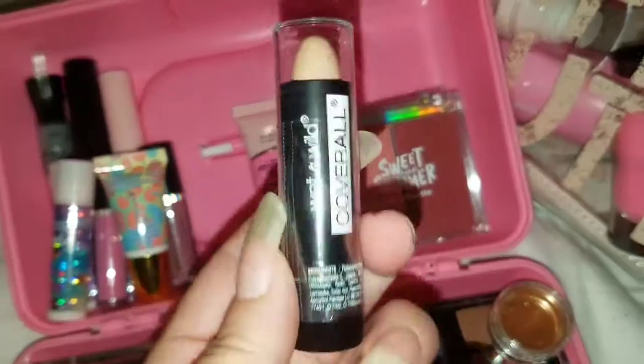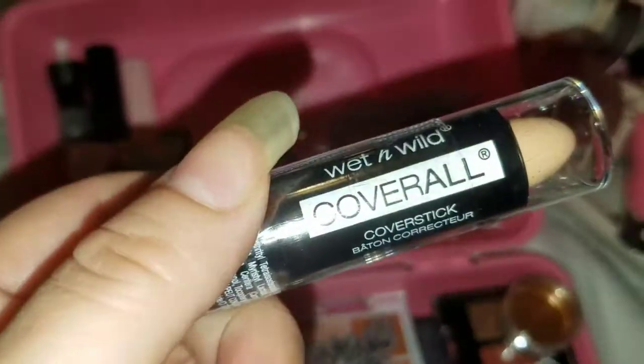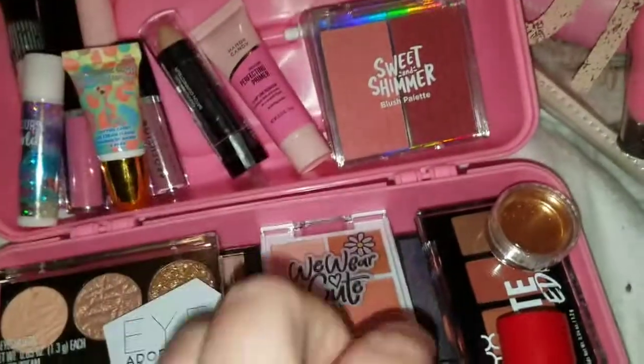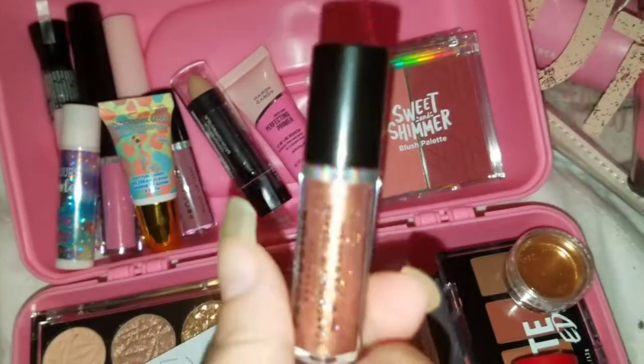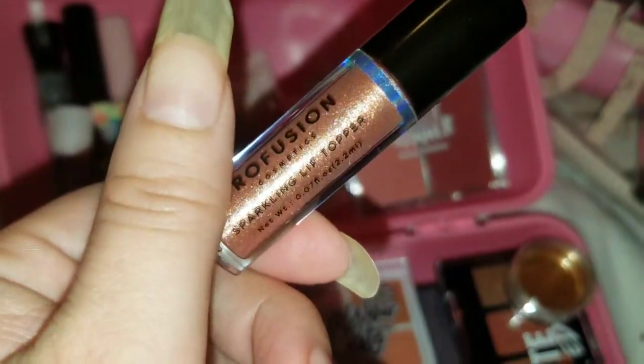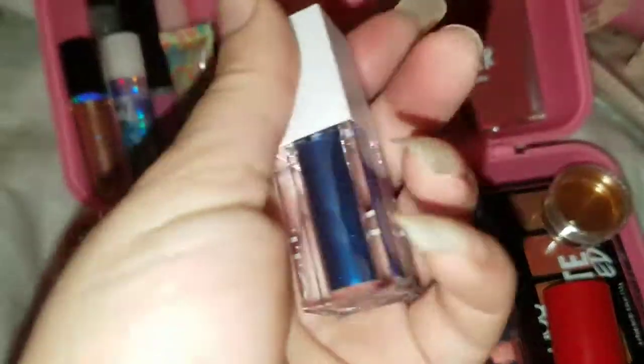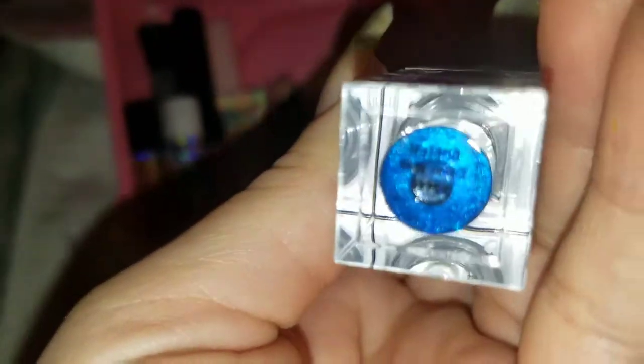Then we have this concealer — this is concealer from what I own, I haven't tried this yet, I'm going to try it. Then we have this little lip gloss from Pure Fusion. We have this liquid eyeshadow from e.l.f. in this really pretty blue color — see if you guys can see the name of it right there.